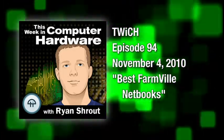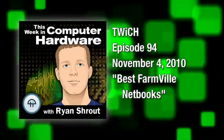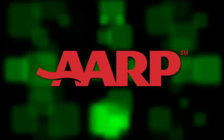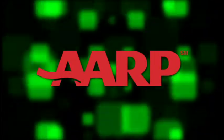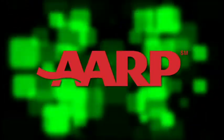Best FarmVille netbooks. This episode of This Week in Computer Hardware is brought to you by the AARP Auto Insurance Program from the Hartford. Discover great rates, benefits, and service specifically designed for AARP members at aarp.thehartford.com/podcast.